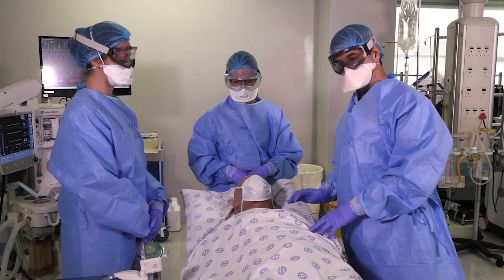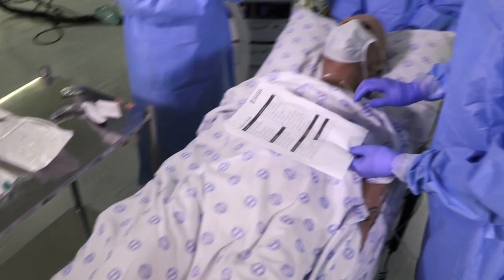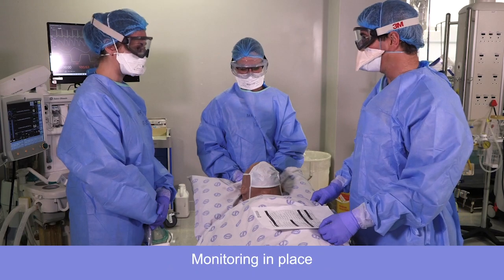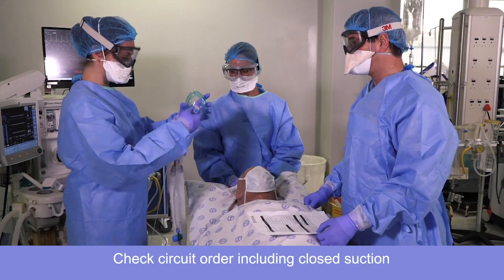Should we run the intubation checklist? Can you confirm the patient positioning is optimal? Yes. Is our monitoring in place? Yes. Have we checked the circuit order including closed suction?